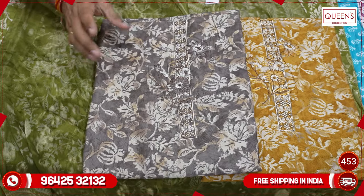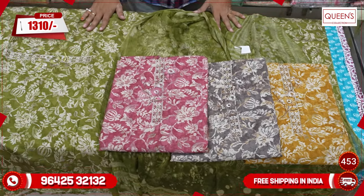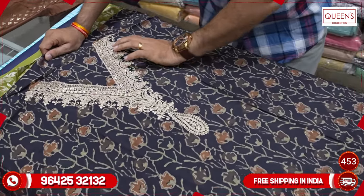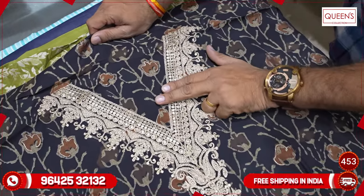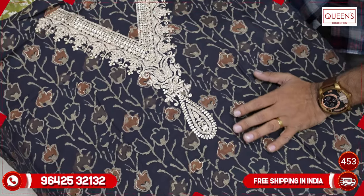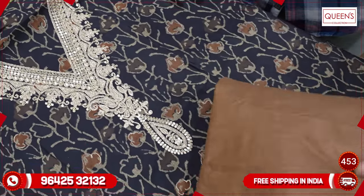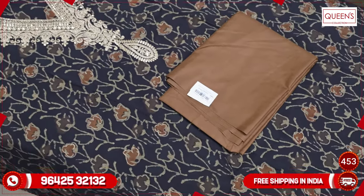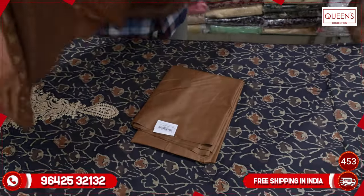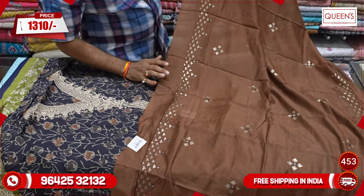It has a richness of fabric and a super solid collection in the 1310 range. It has a venex pattern. It looks very nice — black color based, with a brown color for contrast. It has a silver paper, mirror works, a lot of sequins, and a white color — all from the 1310 range.